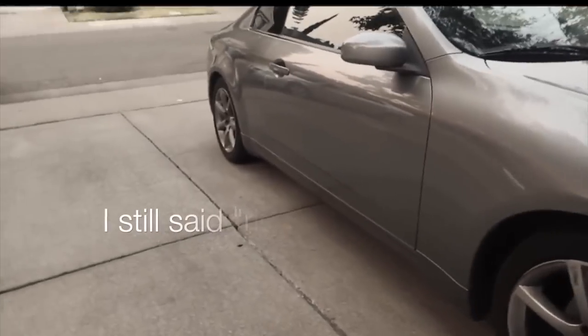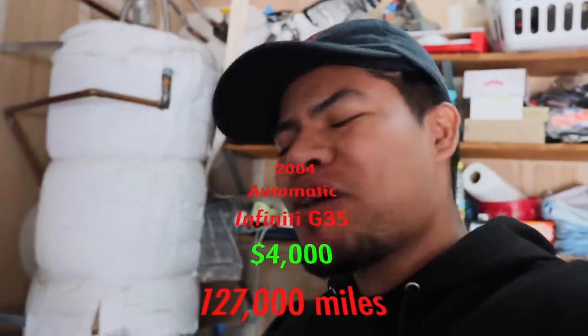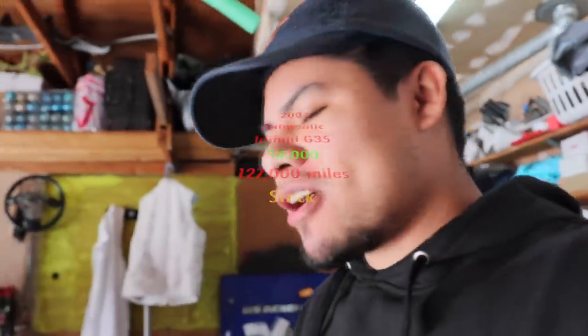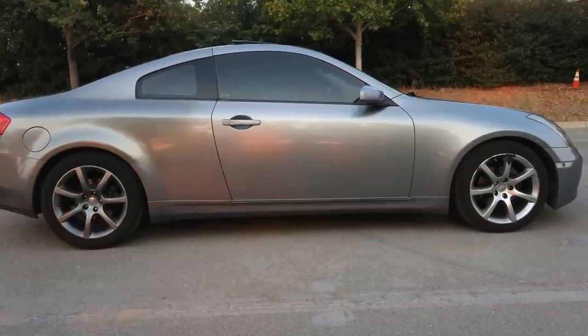It all started back in 2018. I needed a vehicle to get myself to college and I was on a budget. A G35 popped up and I didn't even know what that car was — I just knew I liked the way it looked. So we went to take a look and I ended up buying my first 2004 automatic G35 for about four thousand dollars. It was bone stock, had some curbed wheels, but overall I really loved the car.